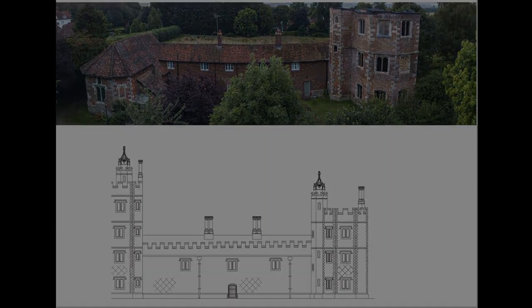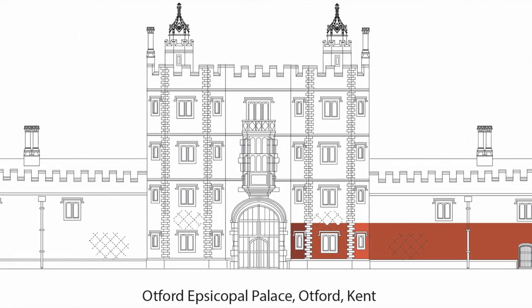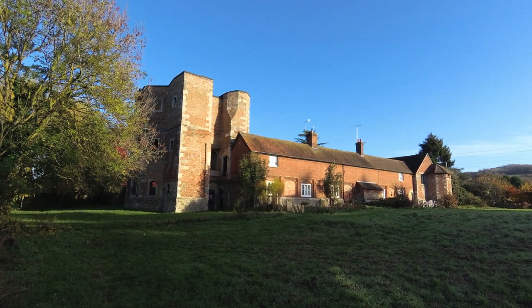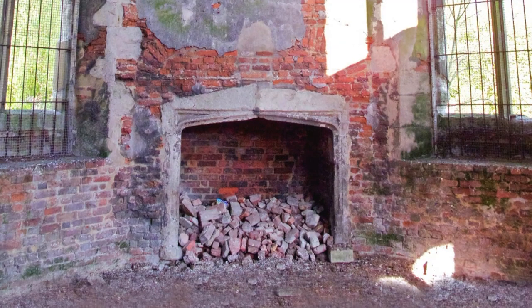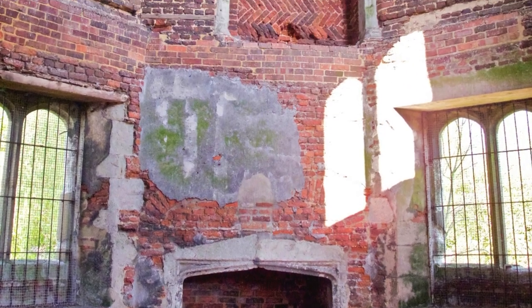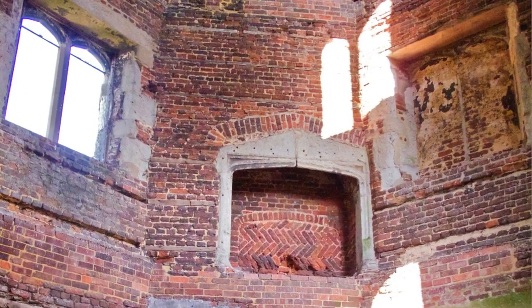Adjoining the main gatehouse on either side were two-storied galleries running one to the east and one to the west, leading in turn to two octagonal corner towers that marked the northeast and northwest corners of this immense outer court. Happily, the northwest tower still stands and is the most striking feature of any visit to the remains of the palace today. It has recently undergone significant restoration work to save it from decay and collapse, thanks in no small part to an enthusiastic band of local history lovers.